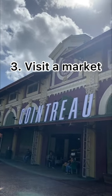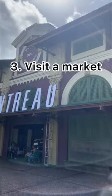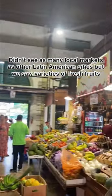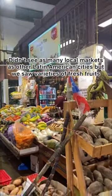Number 3: Visit a market. We didn't see as many local markets as in other Latin American cities, but we saw varieties of fresh fruits.